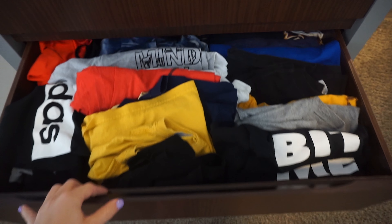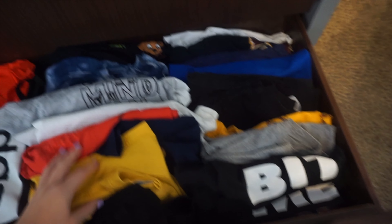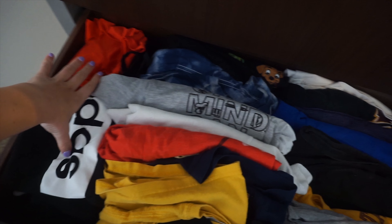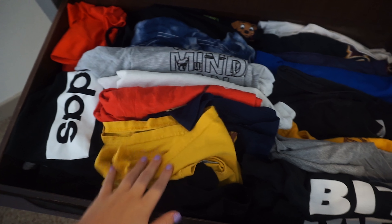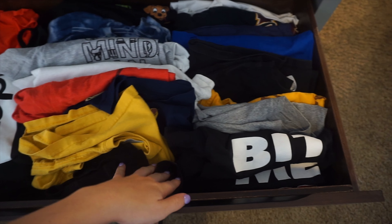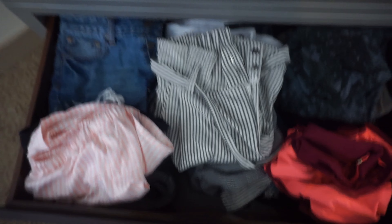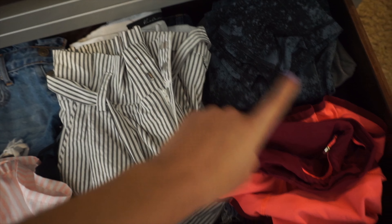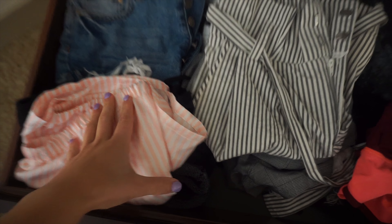The second drawer is just my hangout, sleep, and workout t-shirts. I folded them in a kind of weird way to fit everything. Here are my workout tank tops, some hanging out tees, and a lot of sleeping tees. Then this one right here is just my shorts — I have denim, more denim, other shorts, leggings, and some workout shorts.